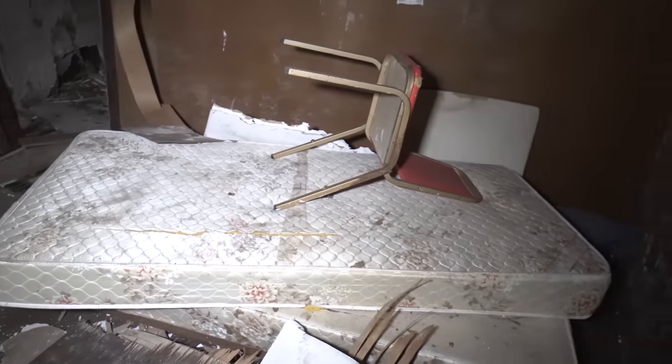Look at this random mattress in here. Gross. $1,000 to sleep on that mattress for the night - can't put a sheet down, has to sleep right on the mattress. Leave a comment, let me know if you would do it.